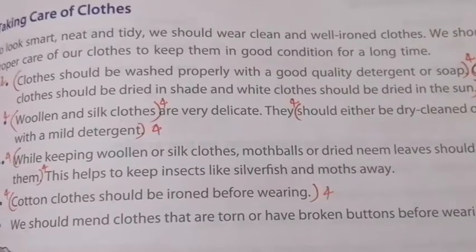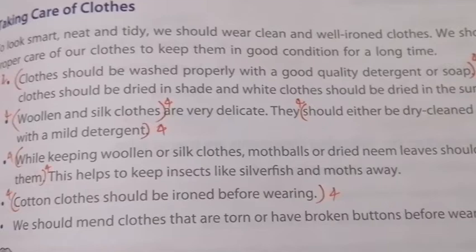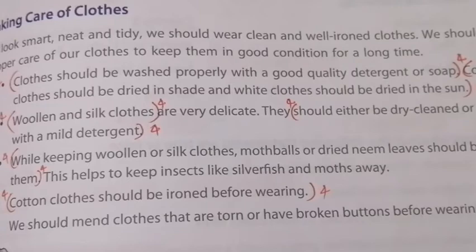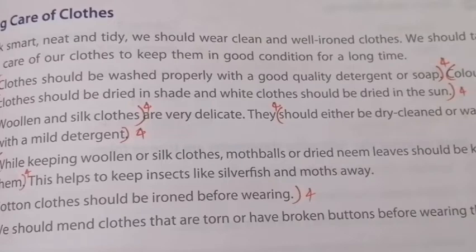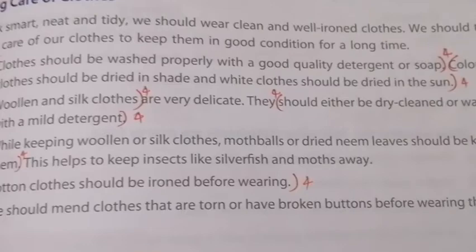Hi children, welcome back to our EVS class. A small part of your chapter is about taking care of clothes. To look smart, neat and tidy, we should wear clean and well-ironed clothes. If you wear your clothes well, it shows you're a neat person. We should take proper care of our clothes to keep them in good condition for a long time.